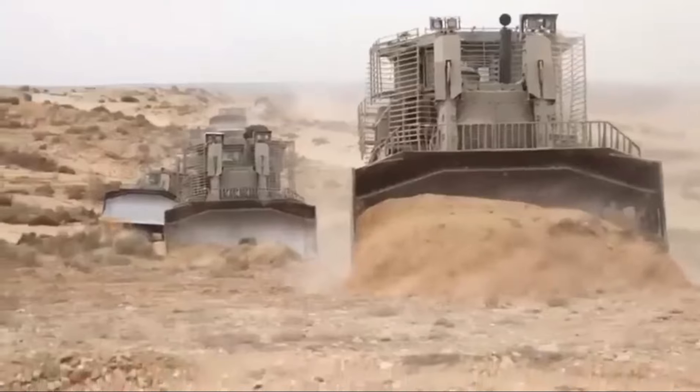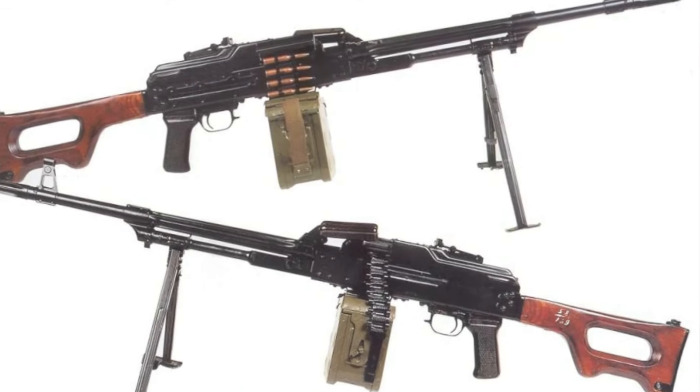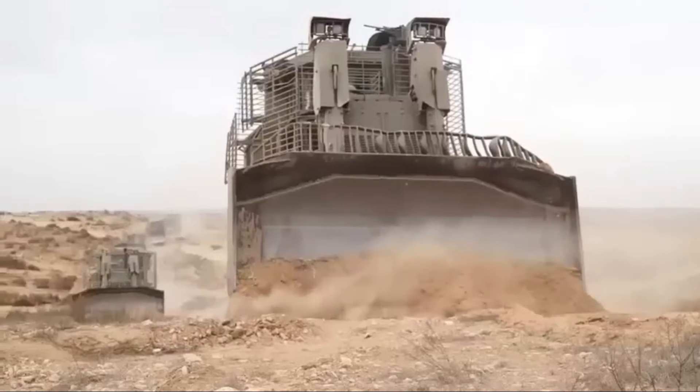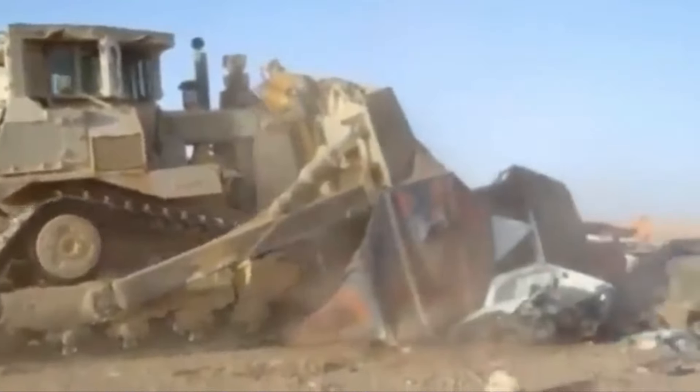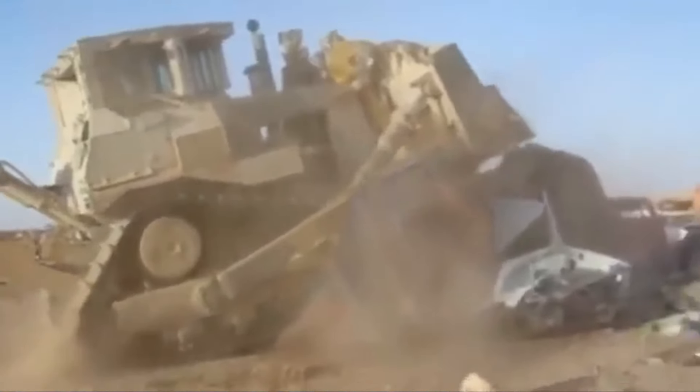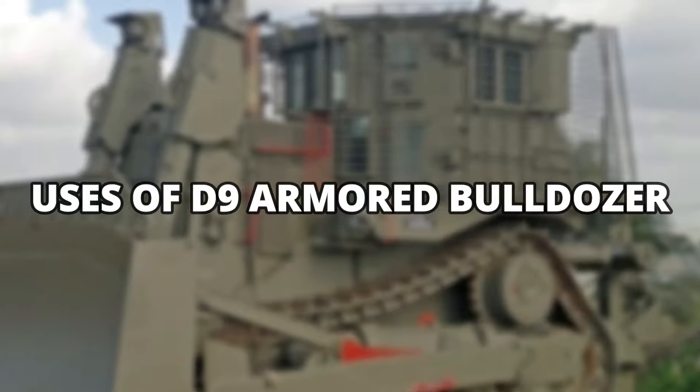The dozer also comes equipped with a 7.62mm round-firing machine gun, which is manually operated by the commander. This is an essential modification for the bulldozer, since it is majorly used in areas where there is a high risk of military combat.